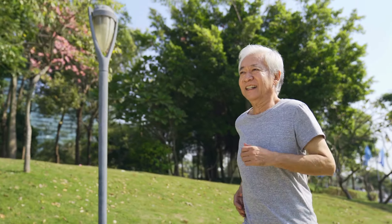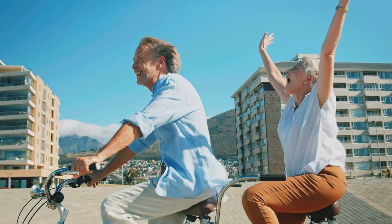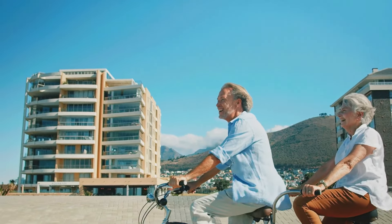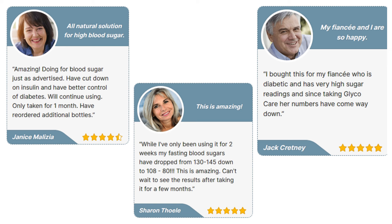Taking GlycoCare every day, I was already much better, and by the third week of use I had recovered 100%, which made me very happy and satisfied with my results. GlycoCare was the best investment I made for my health. At first I was very hesitant about buying it, but when I went to the website I saw that many people had used GlycoCare with remarkable results, so I thought it might work for me too — and it really did.